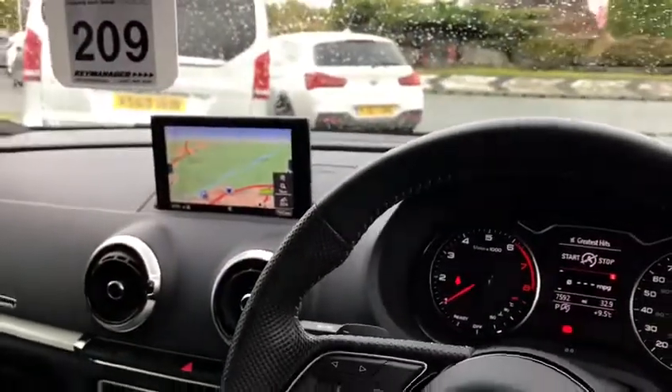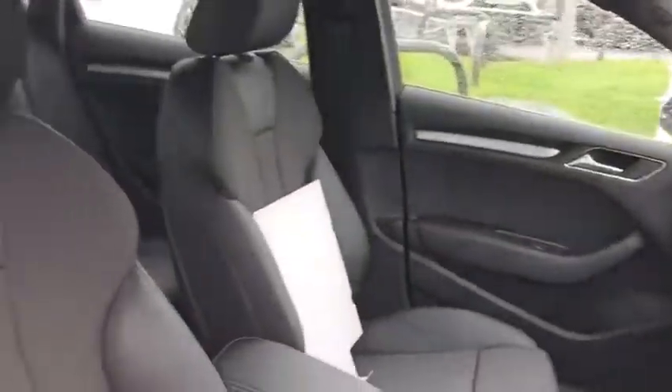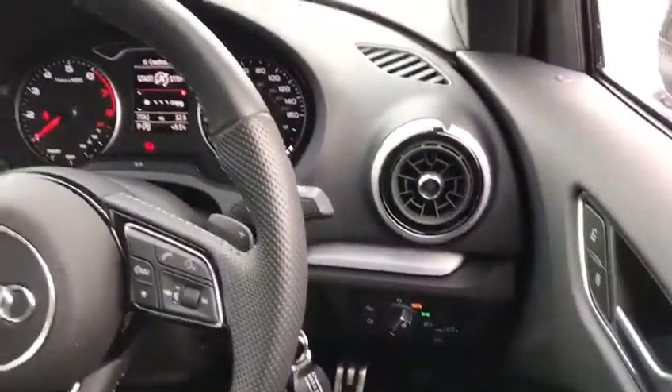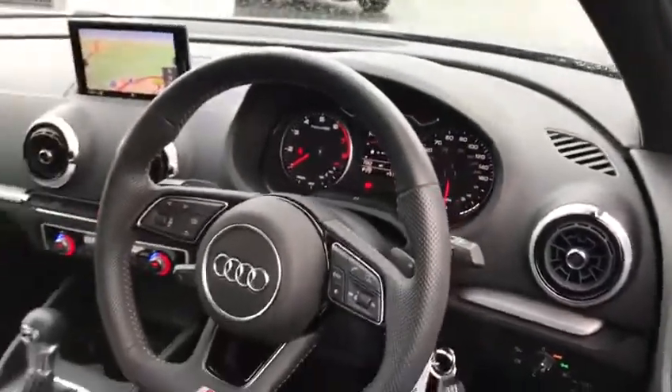It's got the satellite navigation, half leather sports seats, auto lights, cruise control and the sports steering wheel.